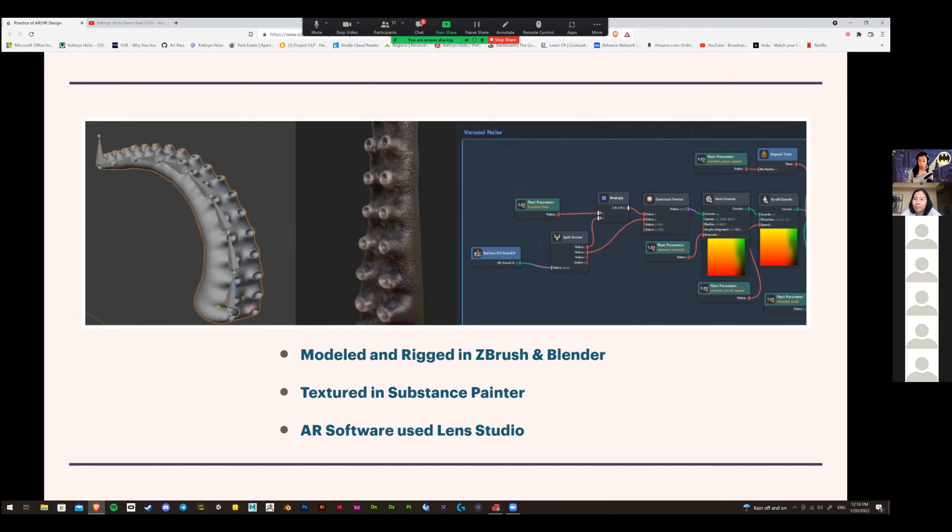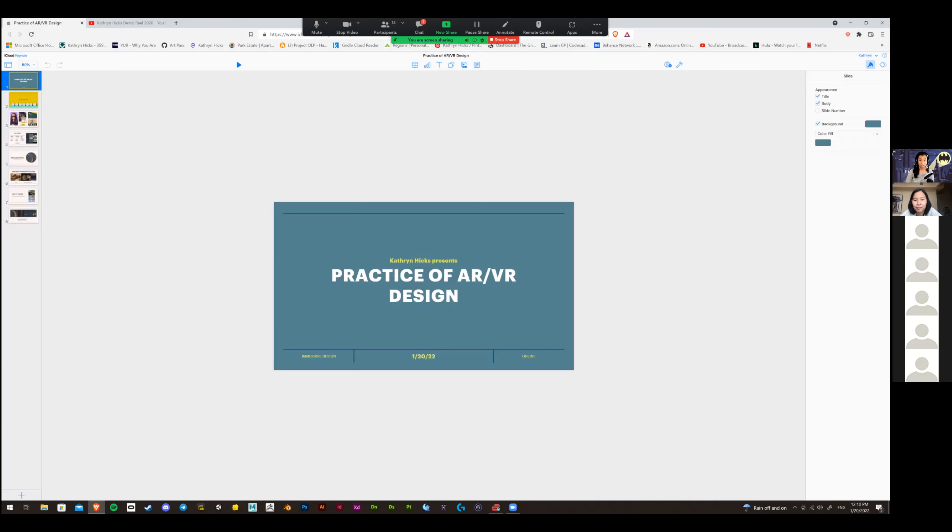I highly recommend Lens Studio, especially if you're interested in AR — it has a lot of templates and a lot of things you can do. Blender's great, Substance is great. A lot of great software. That's everything.